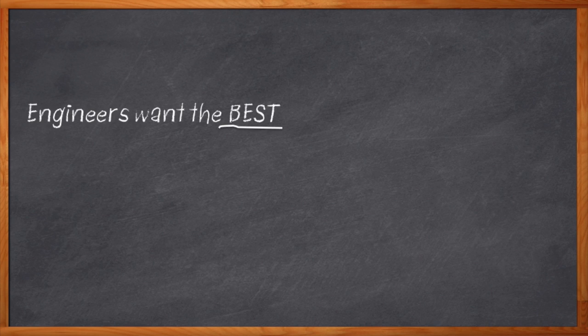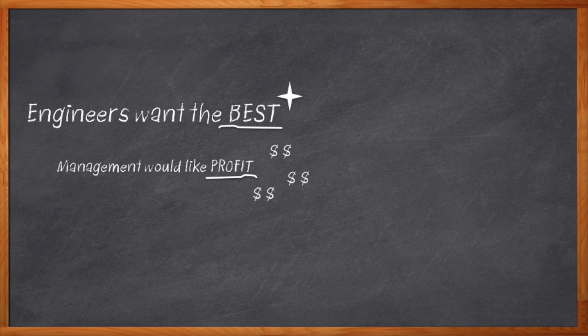As engineers, we're very proud of our work. And when we design our engineering masterpieces, we want the very best — the highest quality components, gleaming gold connectors, nothing too good for our work. But of course, there is also our management with all their crazy ideas about profits and the bottom line. That means we need to drop the BOM. We need to spend some quality engineering time focusing on the bill of materials. BOM cost can really be a fun challenge, too.